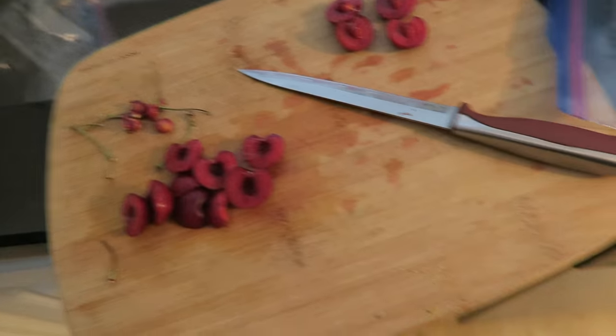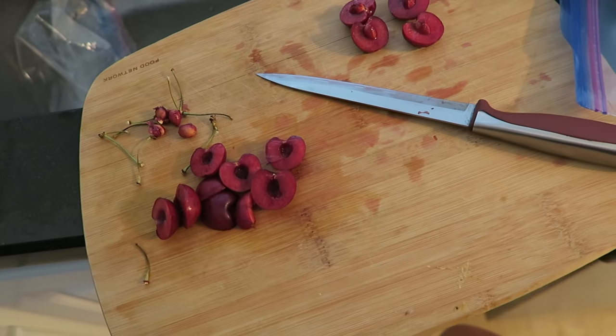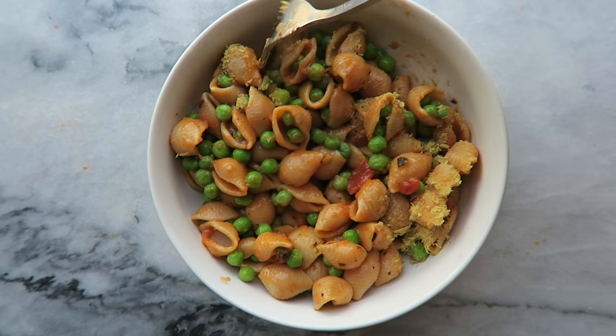I bought a bag of cherries but didn't finish them before leaving, so I'm chopping them up and putting them in a freezer-safe bag — that way I can enjoy cherries when they're not in season and don't have to worry about food going to waste. Travel tip: if you're not going to use your fruit before you leave, just freeze it. Lunch is pasta with peas and tomato sauce, plus some nutritional yeast on top. I finished putting the cherries away and I'm snacking on that kombucha.